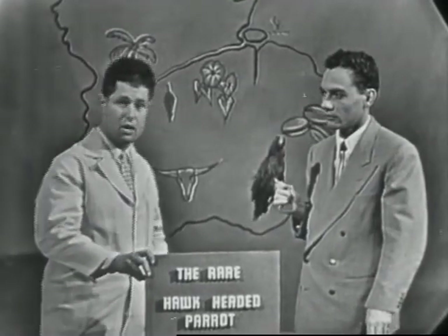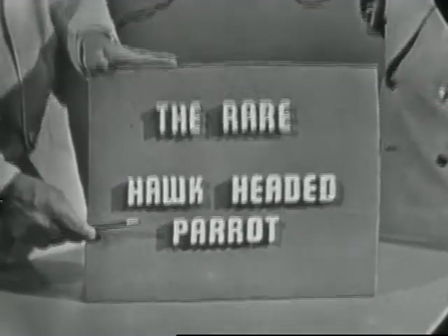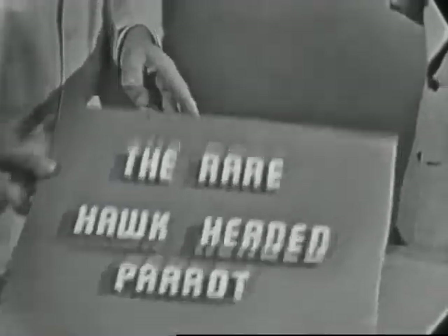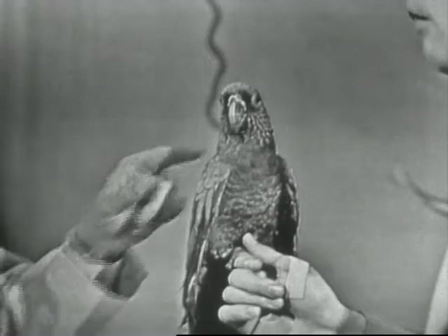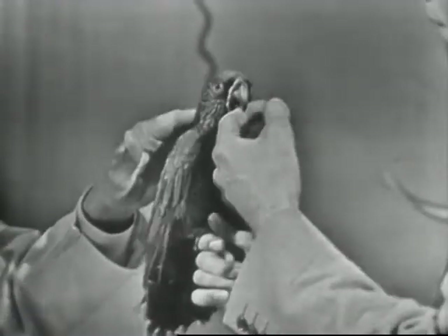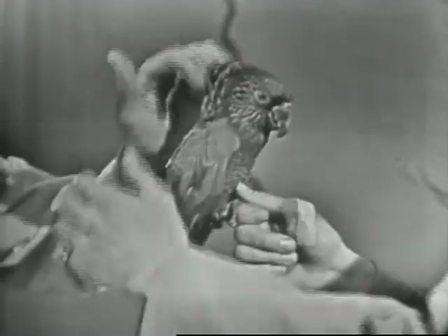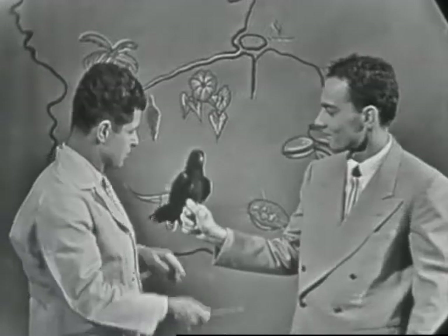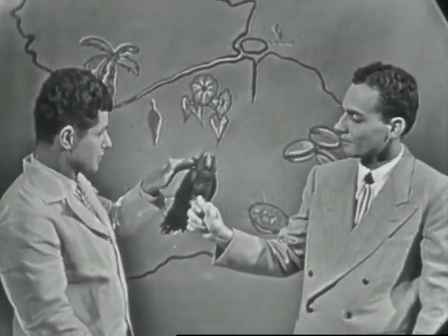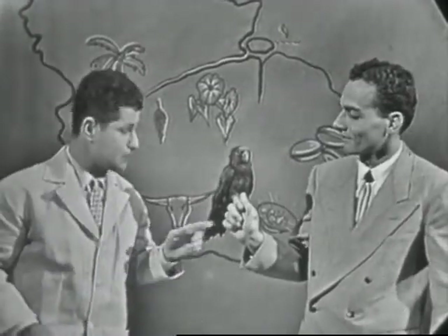Our animal of the week is a very rare parrot — one of the most rare birds we've ever had on the program. It is the hawk-headed parrot and it comes from the Amazon basin and also from northeastern South America, brought here by Don Philpott. Mr. Robinson, who's been in the business for over a hundred years, has never seen one before. One thing very odd about these birds is that unlike most birds, this fellow actually likes to be put on his back and will play with a stick in that position. The hawk name comes from this crest in the back.